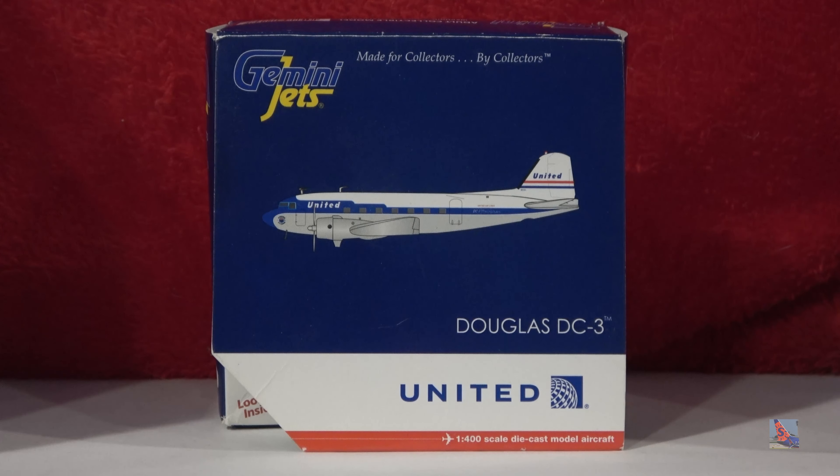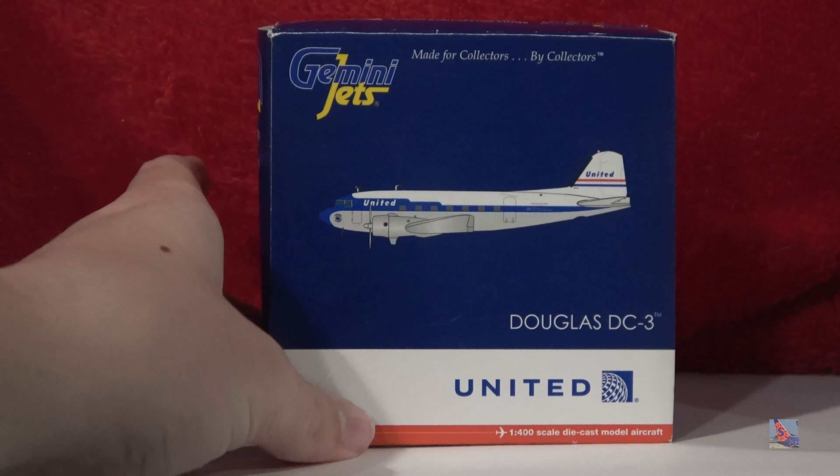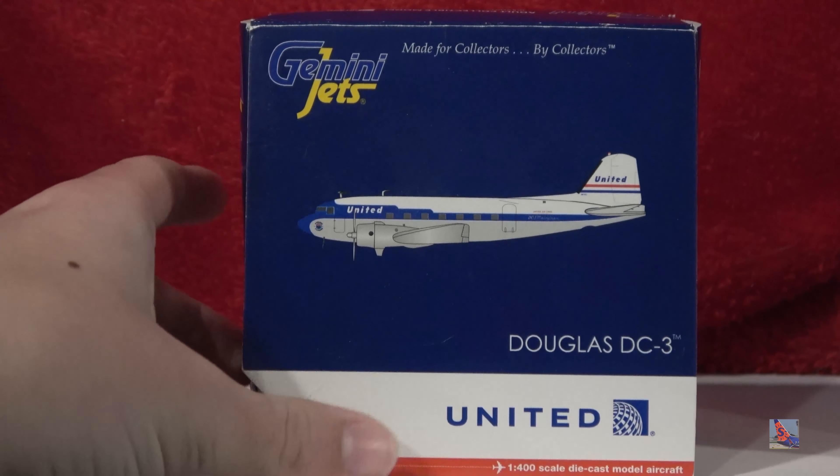I'll be taking a look at a lot of older models in my collection, more specifically ones I've gotten from quite a few years ago that some of you have probably never seen before in very good detail. To start off the series, we have this Gemini Jets 1-400 scale United Airlines Douglas DC-3, and this is in a really old livery. I don't know when it's from, and I don't know too much about classics. So we'll go ahead and take a look at the box first.